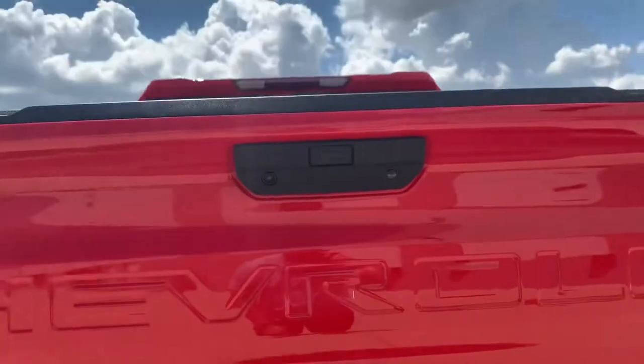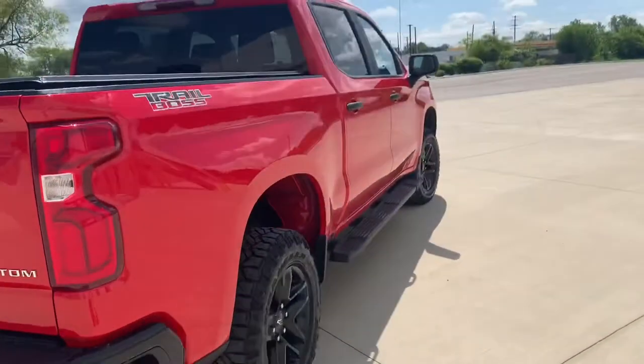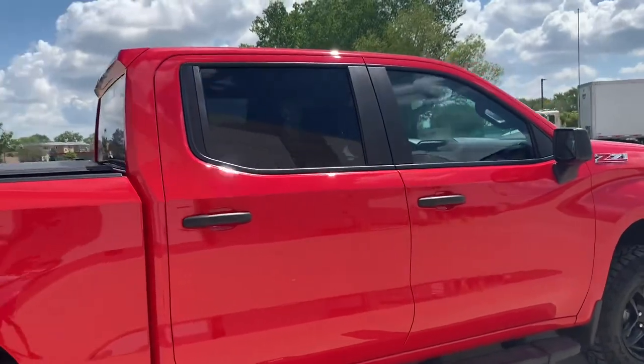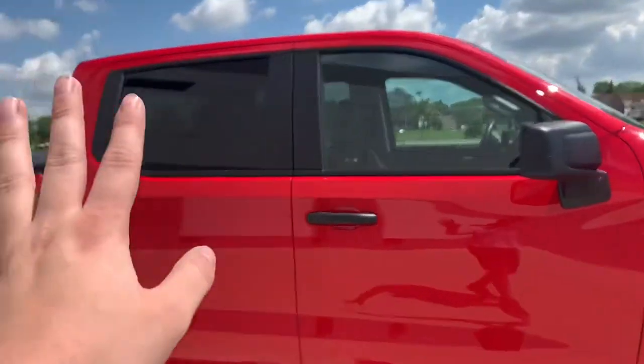You got your cameras in there too — one of those is gonna be your backup camera, the other one is gonna be your trailer connect assist camera. Super clean. Third brake light, you got factory tint on the rear as well as the rear windows.